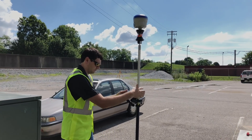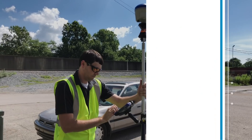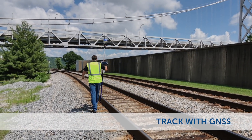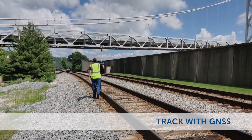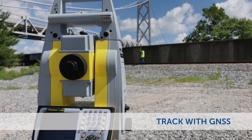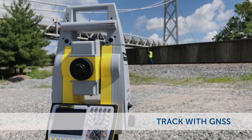Track with GNSS, measure with RTS for enhanced robotic total station efficiency. The Hybrid Plus Follow Me feature will automatically turn your robotic total station towards the direction of the rod every three to five seconds based on your GNSS position.